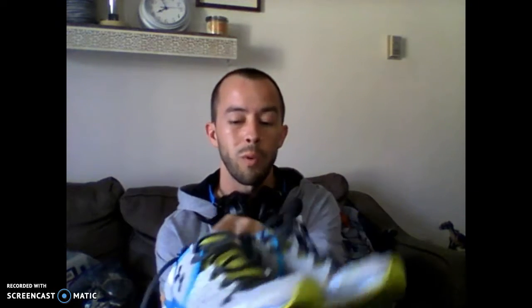I picked these up at Goodwill today on a 50% off sale. I saw them a couple times but they wanted $10 for these Under Armours — these are the Micro G. I have to look up the exact model but these are women's shoes. I got these for $5, so those were a pretty good find.